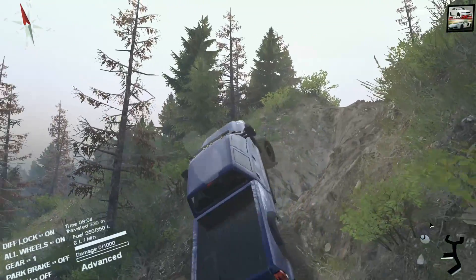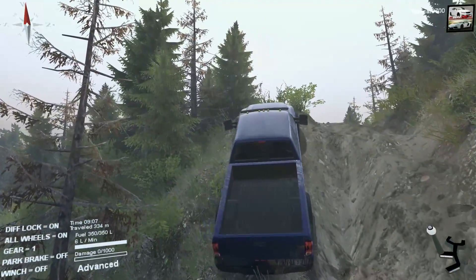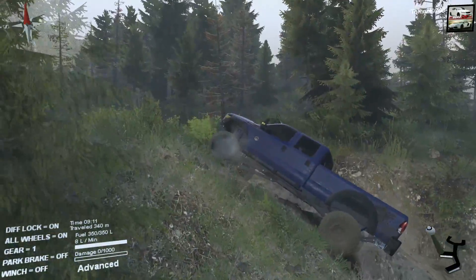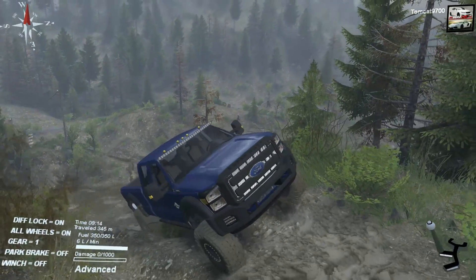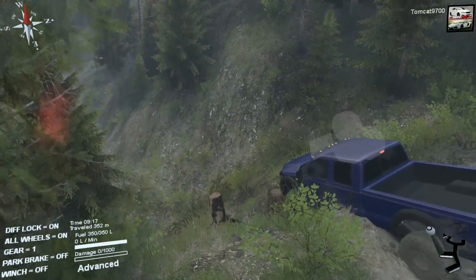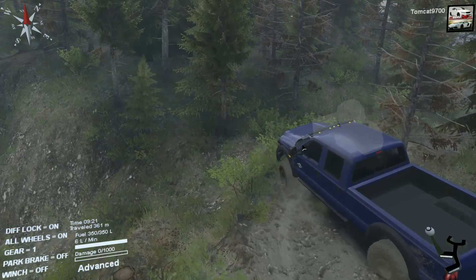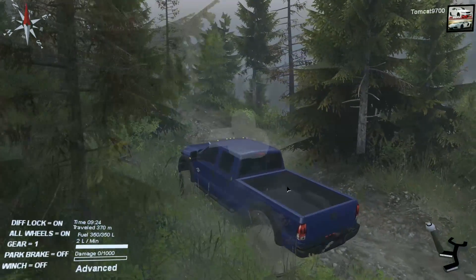It gets to a certain point and then it gets really tough. Going up the left side — there it goes. Should be able to make it all the way without a winch. It did a pretty good job. I forgot that this side drops off right after the hill where you have to make that right turn — it kind of creeps up on you. The truck did well — grip going uphill is really good, power's really good, delivers it nicely too.